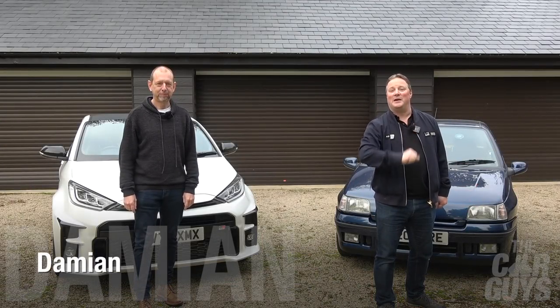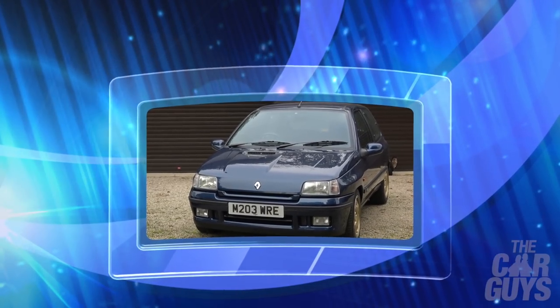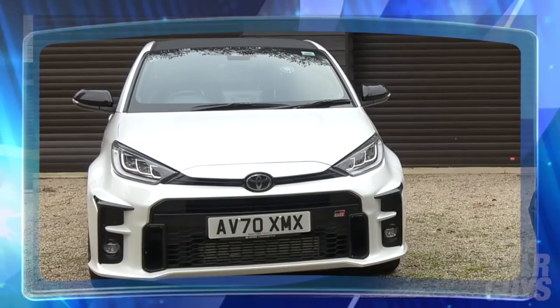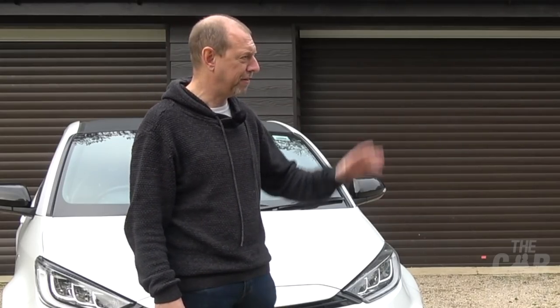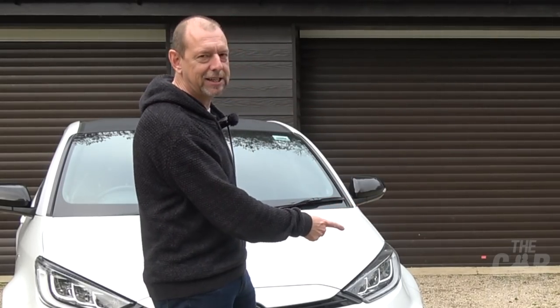Welcome to The Car Guys, and this week an epic, titanic battle between the Renault Clio Williams 2 and the GR Yaris. This is basically David meets Goliath — forget Ferrari versus Ferrari, forget Ferrari versus Ford, this is where it's at.